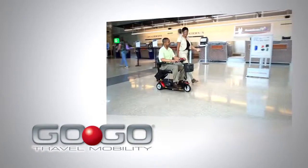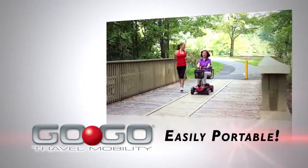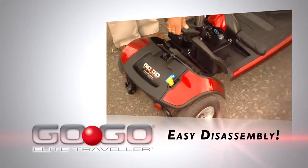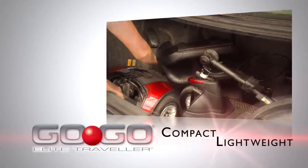GoGo Travel Mobility Products provides compact, lightweight and easily portable mobility products. The GoGo Elite Traveler features feather-touch disassembly that permits simple frame separation with only one hand for superior transportability.